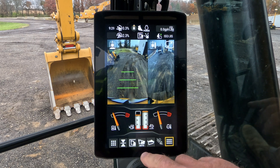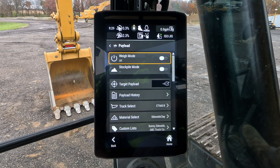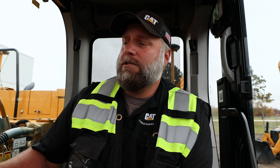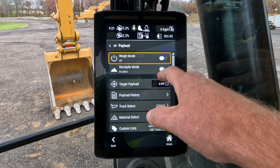The other big change is with our payload. We've improved how our payload system works, which is great because we're now more in line with some of our other products, especially our wheel loaders. We have our typical weigh mode, and we also have what's called a stockpile mode — that's when you're not really loading a truck, you're just moving material from one area to another.